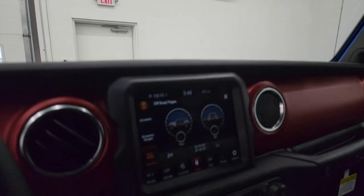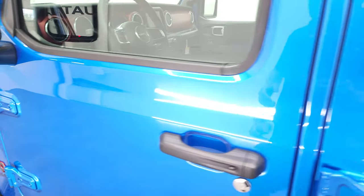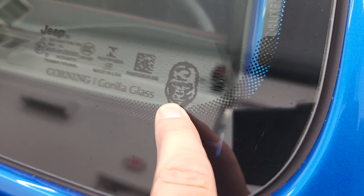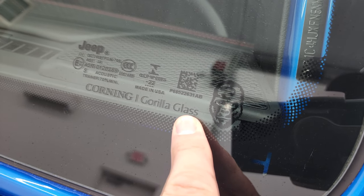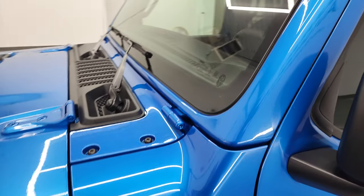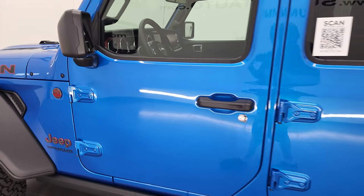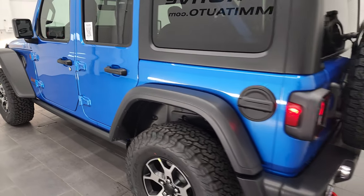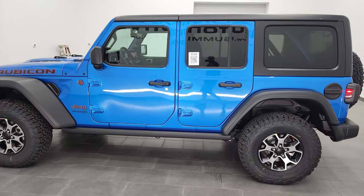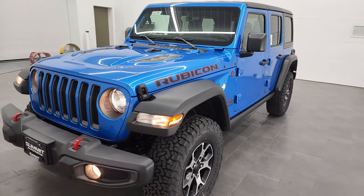We'll start it up and then take a final walk around. When you do get the Corning Gorilla Glass, it'll actually have a Gorilla logo on there telling you that you have the Gorilla Glass. It's just supposed to protect it better from rock chips and stuff like that. Because of the angle of these windshields on the Wranglers, they're kind of known for chipping and cracking, and they're just trying to prevent some of that. You also get LED license plate lights.